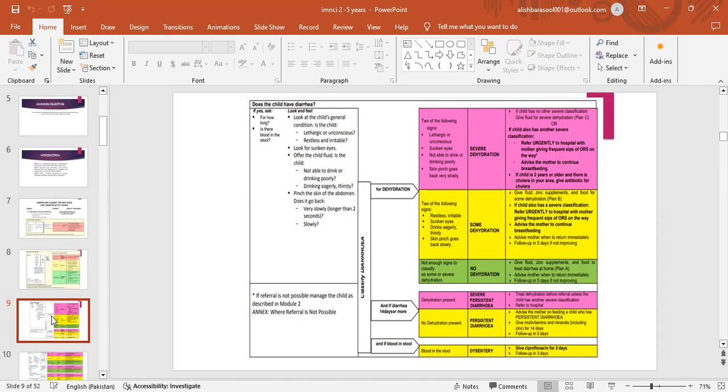Dehydration present with severe persistent diarrhea: treat dehydration before referral unless the child has another severe classification; refer to hospital. Persistent diarrhea: advise the mother on feeding a child with persistent diarrhea; give multivitamins and minerals for 14 days; follow up in 5 days. Dysentery: give ciprofloxacin for 3 days; follow up in 3 days.